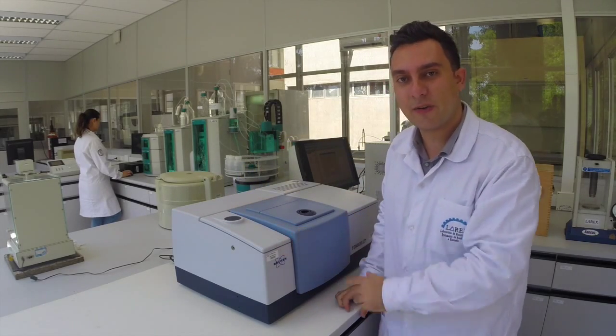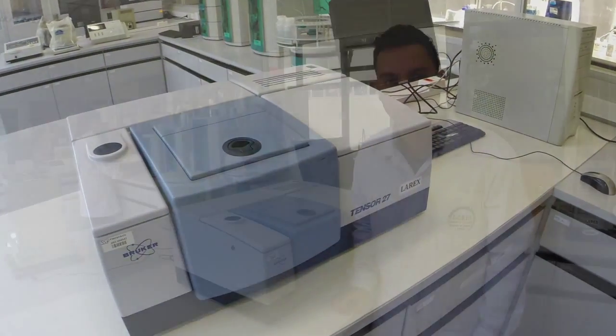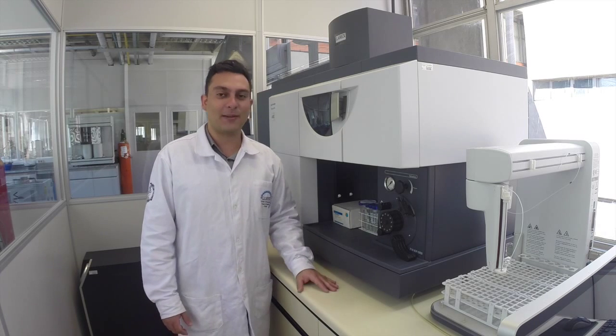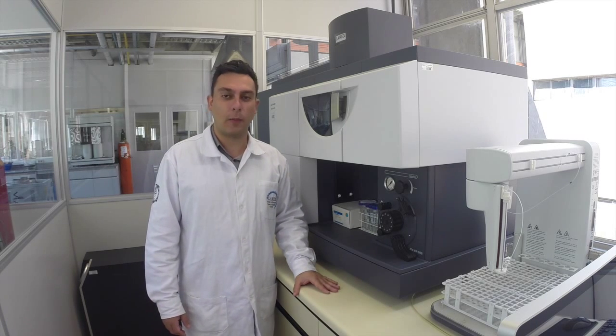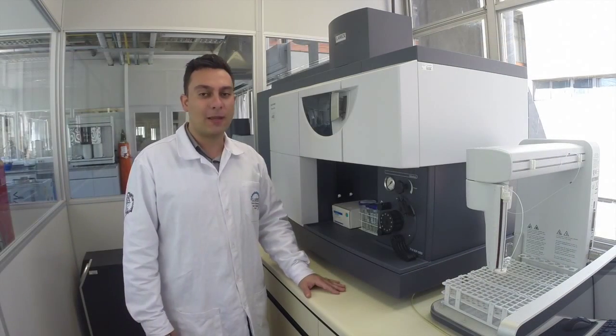In order to characterize organic compounds, we also have an infrared spectrometer. Finally, this is ICP — inductively coupled plasma emission spectrometry. This equipment is used for multi-elementary chemical analysis.